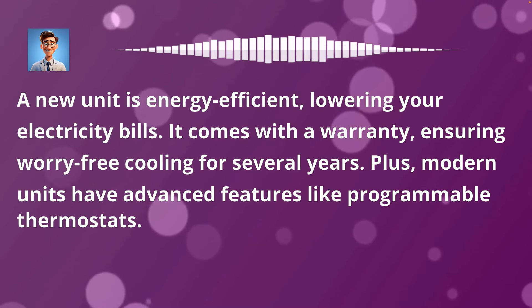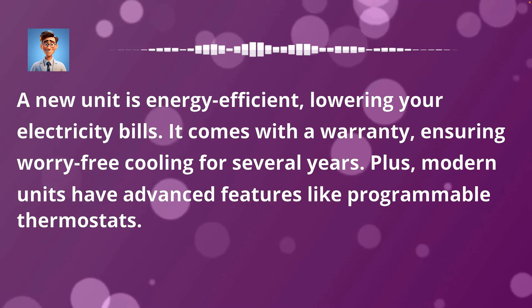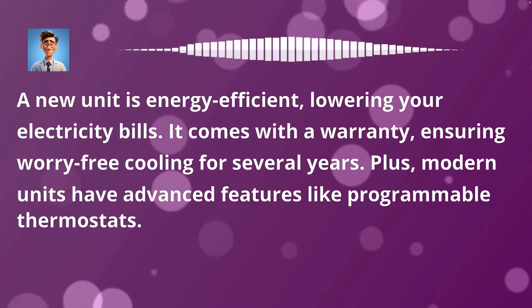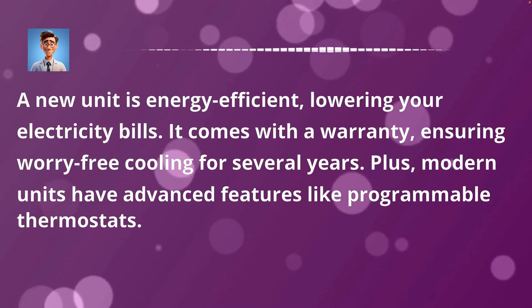A new unit is energy efficient, lowering your electricity bills. It comes with a warranty, ensuring worry-free cooling for several years. Plus, modern units have advanced features like programmable thermostats.